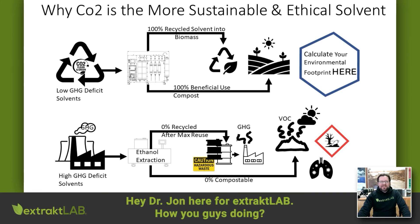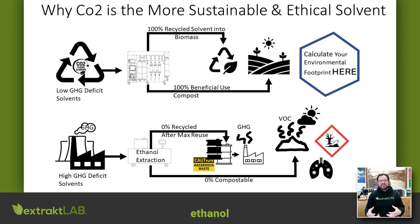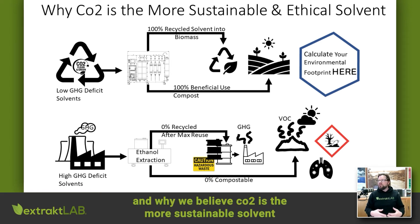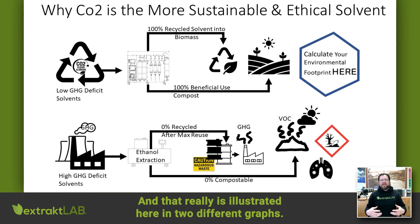Hey, Dr. John here for Extract Lab. We're going to be talking about CO2 versus ethanol and why we believe CO2 is the more sustainable solvent and why we think it's more ethical — and that really is illustrated here in two different graphs.